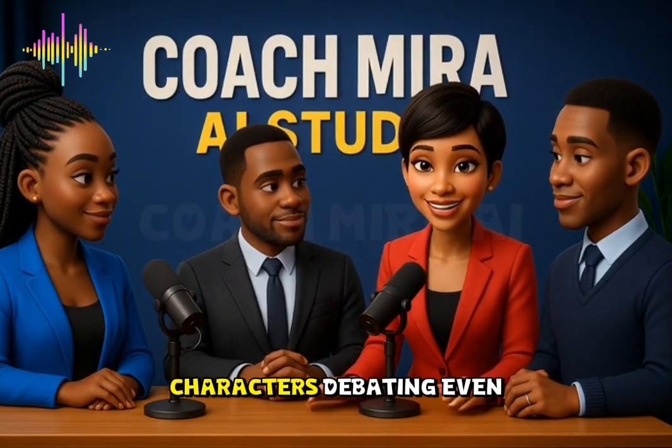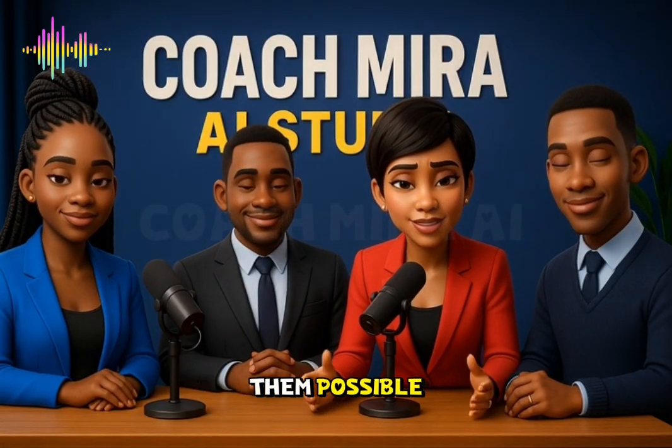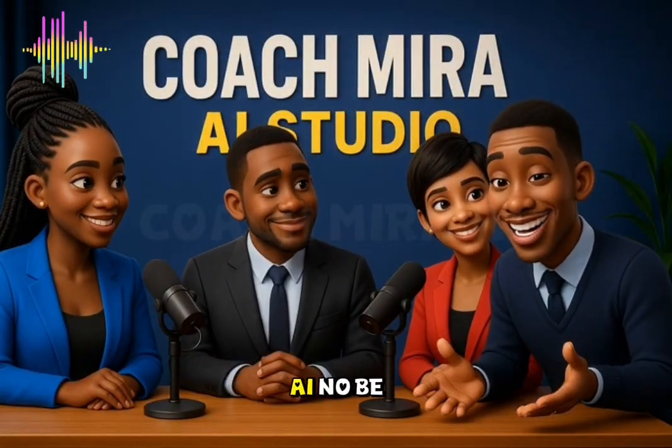Imagine AI characters debating, even hosting shows. Grok AI makes them possible. The thing about Grok AI don't be small.